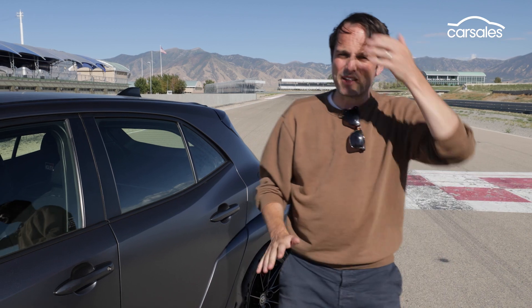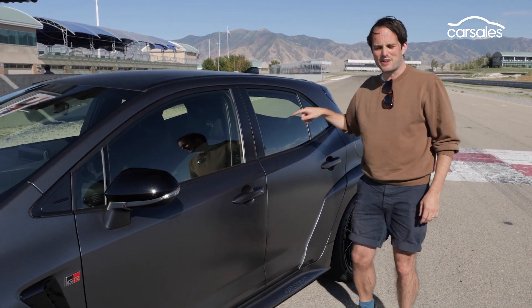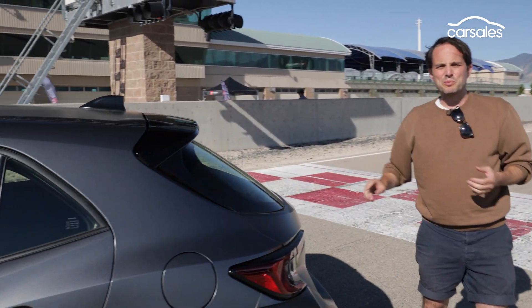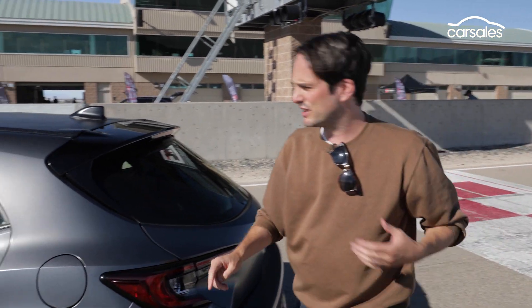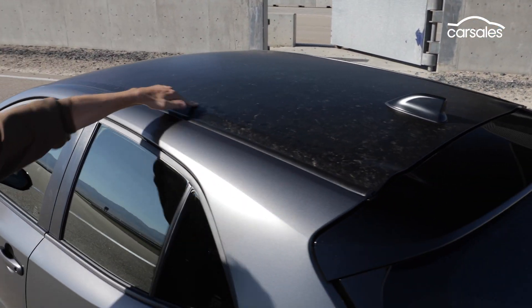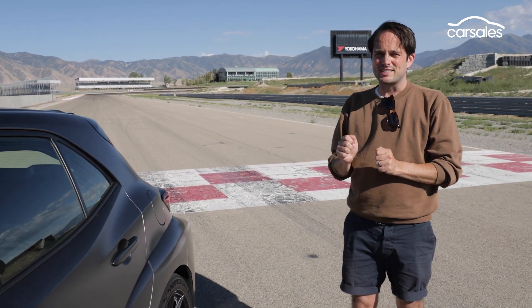Now I've got to tell you about this car because this one's the crazy one — this is the Morizo edition. It does not have a rear bench seat, it does not have a rear wiper, and there are plenty of detail changes including this forged carbon roof. Because of that they save around 30 kilos of weight, which means this car weighs 1,470 kilos — though that's still around 200 kilos heavier than the GR Yaris.